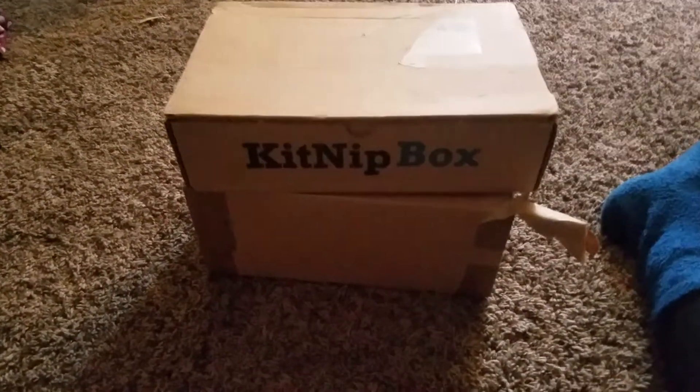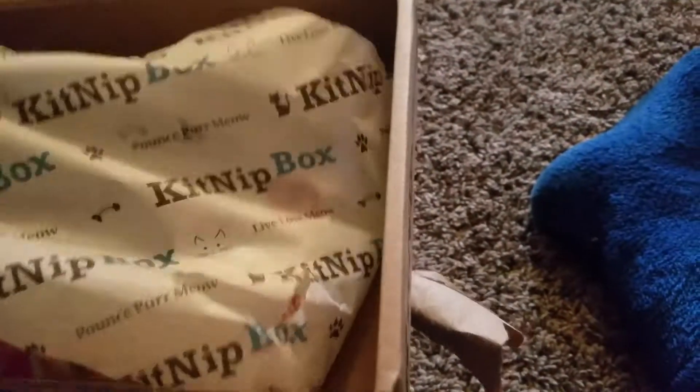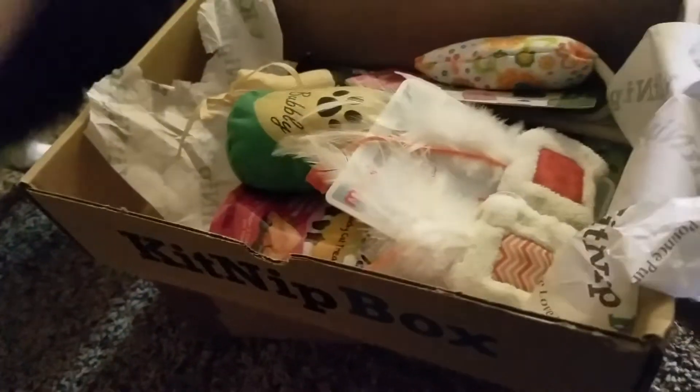Without further ado, we're gonna go ahead and open it up and get this started. That's just a thank-you card they give us every month. Hey kitty! She already knows it's for her! Now we're gonna open it and see which one we think she's gonna go for.